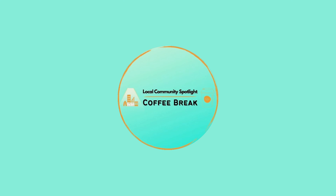Hey everyone, I hope you enjoyed this episode of Coffee Break. I know I sure did. And if you want to get notified of future episodes, hit the subscribe button. Have a good one. Take care.